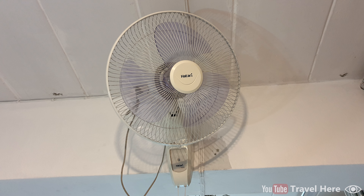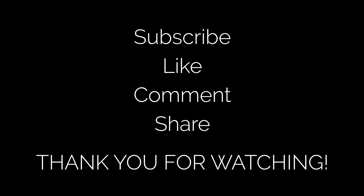Thank you for watching, and it really helps me if you give this video a like and a comment to show your appreciation so I will make more videos.